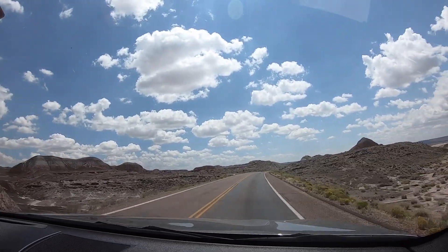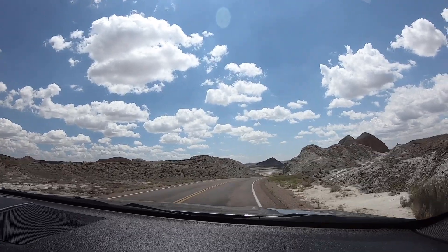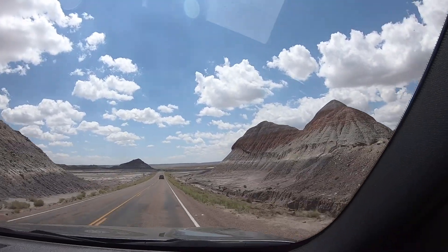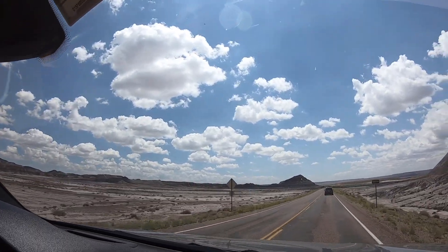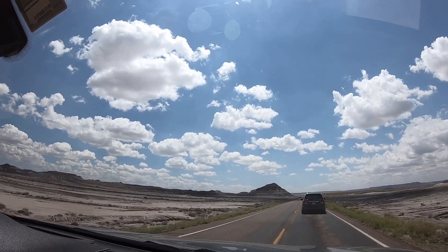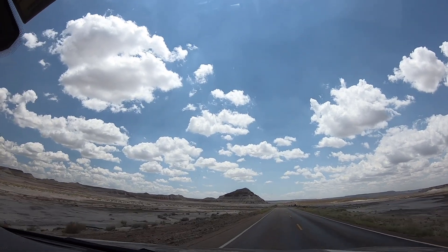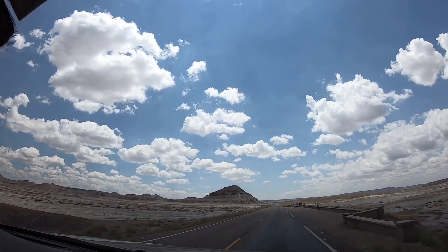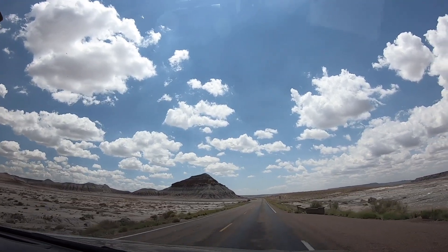We left the Painted Desert and now we're in the Petrified Forest. It looks a lot like the Badlands in South Dakota — very cool. I've seen a lot of Petrified Forest. This area is called the Teepees. I thought they were going to be real teepees, but they're just calling the little mountains teepees. Very cool.